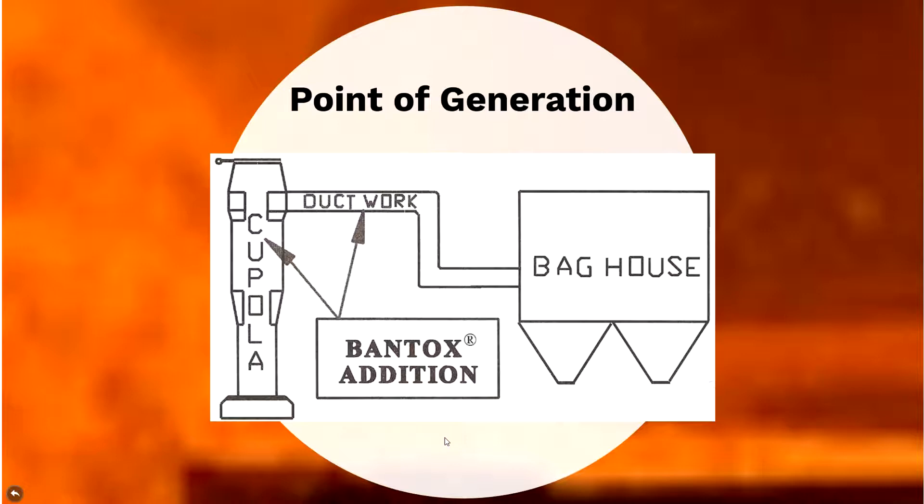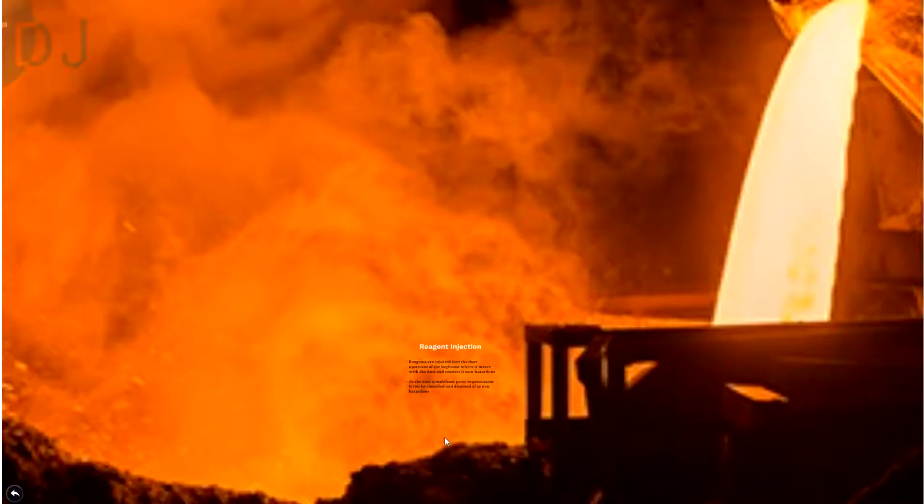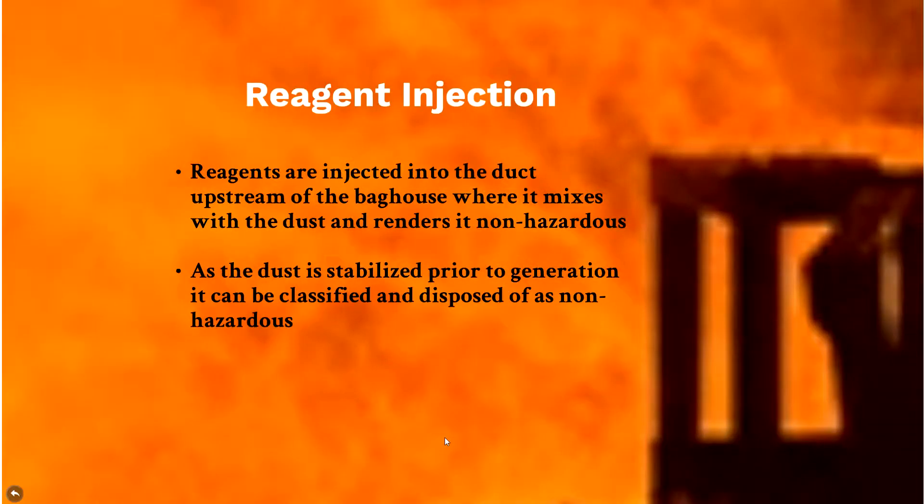For the point of generation with stabilization in foundry-type industries, you would inject the material into the ductwork upstream of the baghouse. Temperature can play a role, but TDJ materials have been injected even at the charge door at a couple thousand degrees without affecting stabilization. The material still mixes and entrains very well with the dust. Injecting into the ductwork allows the material to be entrained within the dust itself and stabilize it as it comes out.